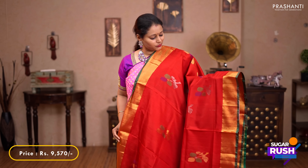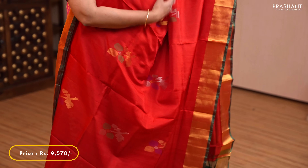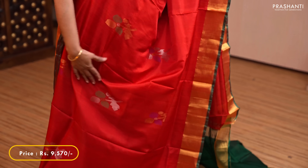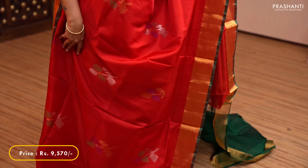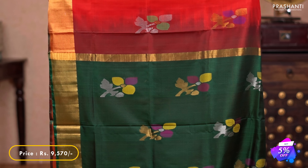The next one is Upada with jamdani butta — a very classy sari with red and green combination. Kadi borders on either sides with beautiful floral jamdani butta. A contrast butta style pallu, and a plain green blouse. Priced at $9,500.